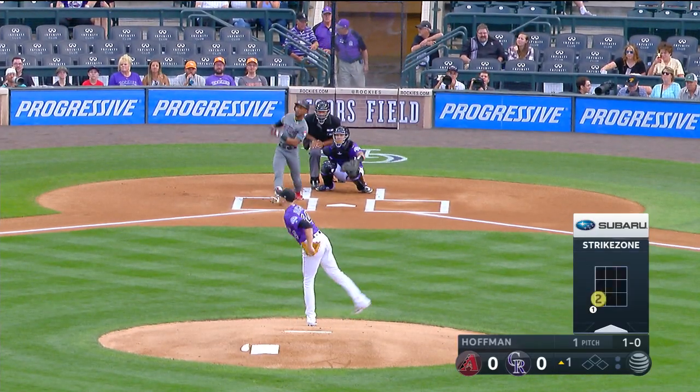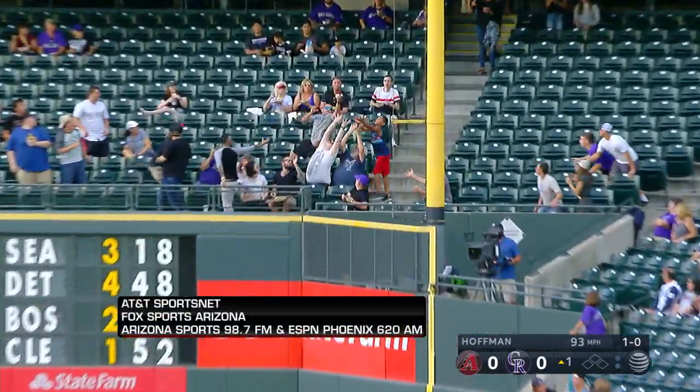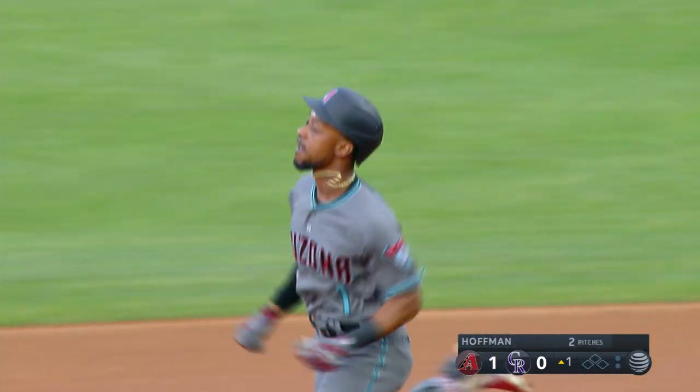Gerrard has it safely now in six straight games. Dyson hits this one hard down the line and that ball's gone — a leadoff homer for Gerrard Dyson, one batter in. The D-backs grab the early lead.